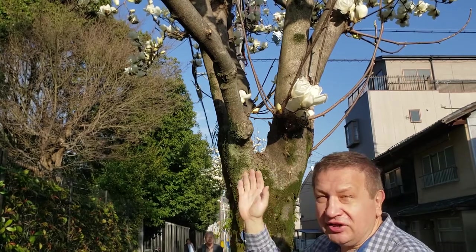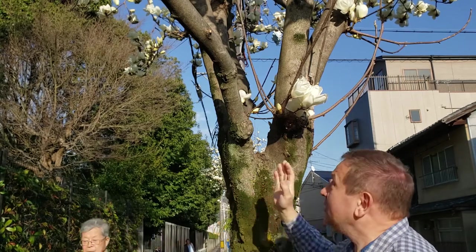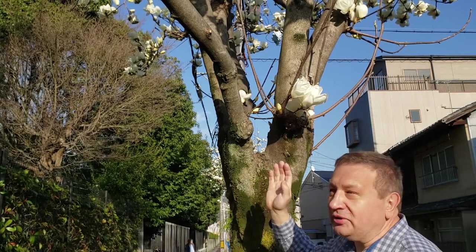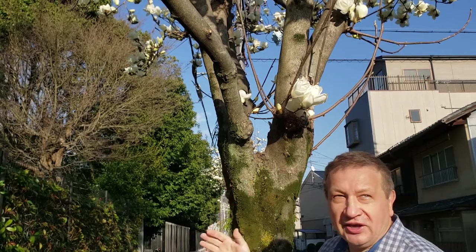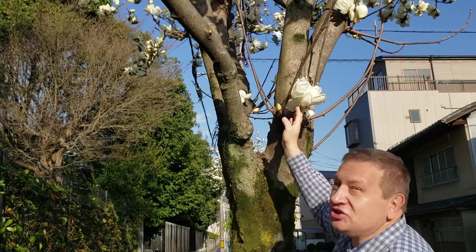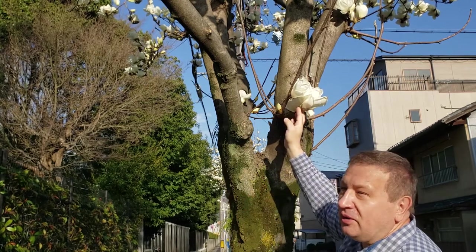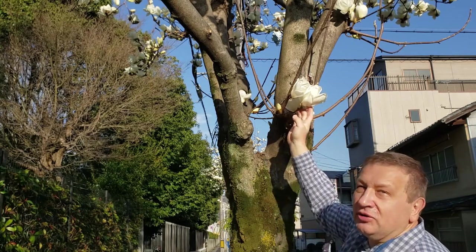But yes, here it is. This is a giant tree covered with giant, very aromatic flowers which are accessible for pollinators, and it flowers so copiously that it's visible from a very long distance. This Chinese magnolia, Magnolia denudata, is one of the first flowering magnolias in Kyoto.